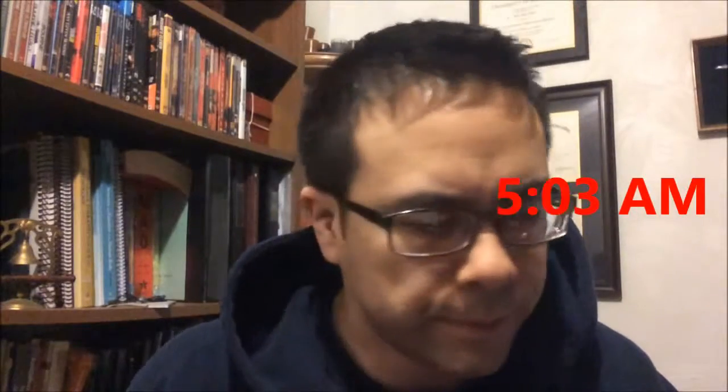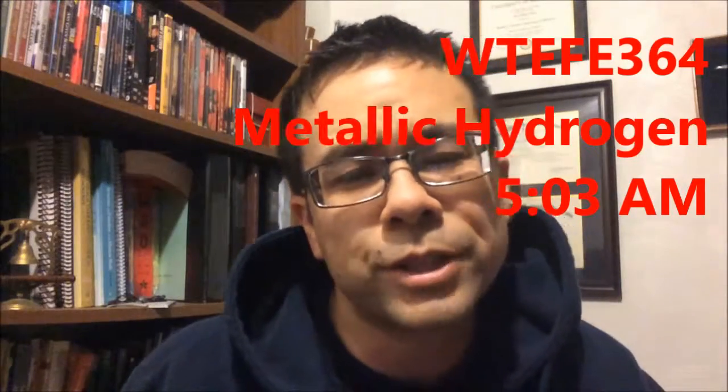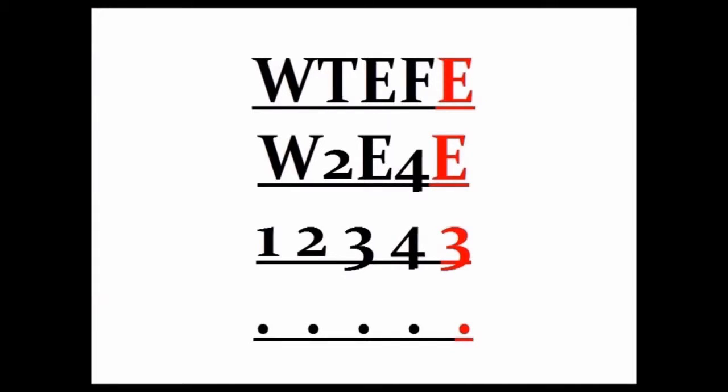Good morning YouTube, it is 5:03 in the morning. Today's topic is metallic hydrogen. Hydrogen is the first element on the periodic table — it's got one proton, one electron. It's very flammable, very explosive. It's one of the fuels used when we're sending rockets up into space, with a hydrogen-oxygen mix, and it's also one of the fuels that powers a star.